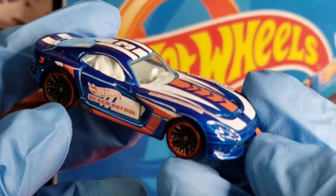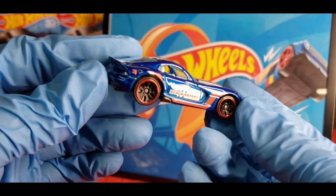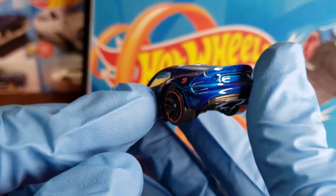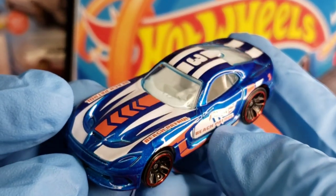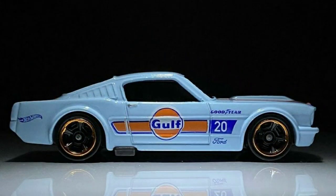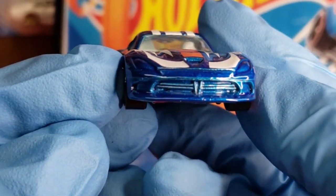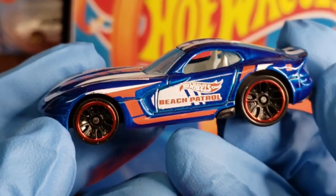Oh my god — you guys know I love this blue that Mattel comes out with! Look at that — you got the beach patrol tampos, a lot of tampo work on this vehicle and it looks really good. That dark metallic blue is one of my favorite blues Hot Wheels comes out with. It really brings out the highs and low spots. These are the type of cars that you don't even need tampos on — me and King Nut were just talking about that. The casting detail alone is incredible; look at the grille detail and the headlights.